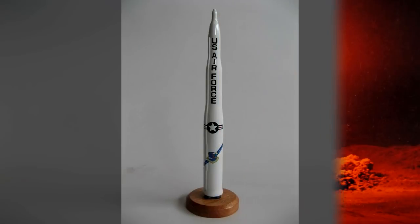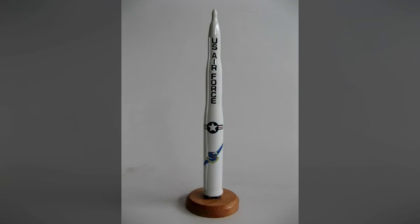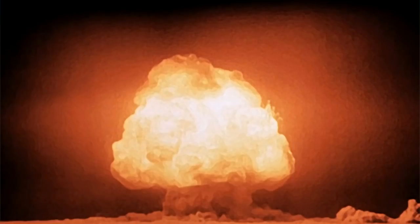SCP-1068 comes contained in red cylindrical cardboard packaging, shaped to resemble a simplified missile silo. On the front there is a clear plastic window to show off the model, along with a price tag of $19.99. On the back of the box are a description of the object, several safety labels and warnings, and an artist's rendition of the explosion of the Trinity nuclear test.